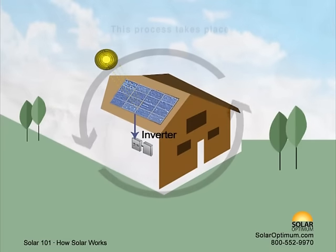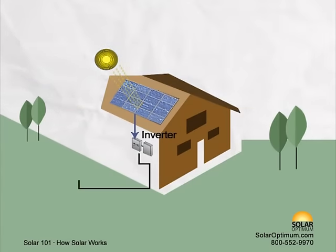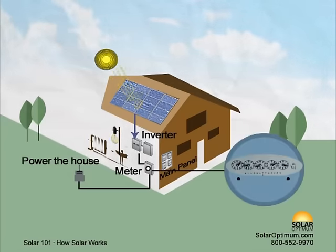This process takes place billions of times per second and is noise-free. The power flowing through the inverter is piped through a bidirectional electric meter into the main panel, which distributes the electricity throughout the house.